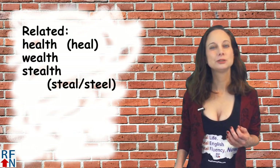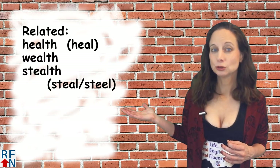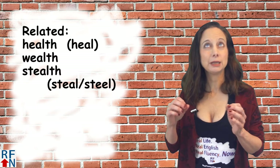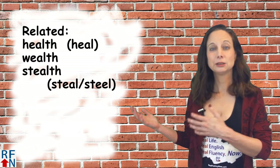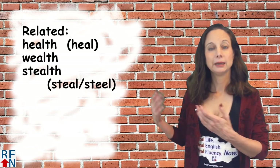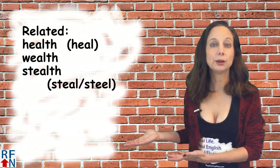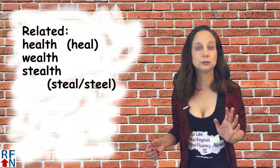Some related words that could be a little tricky: the word health is H-E-A-L-T-H — you may think it's heel, but it's not, it's health. Heal, health. And then there's the word wealth, and also stealth. Although there is a such word as steal — two words: steal S-T-E-A-L and steel S-T-E-E-L.